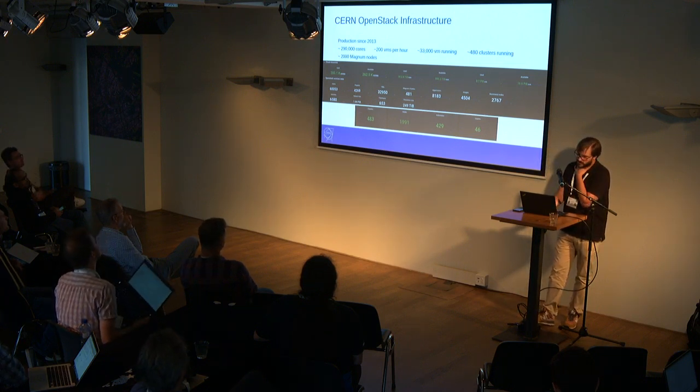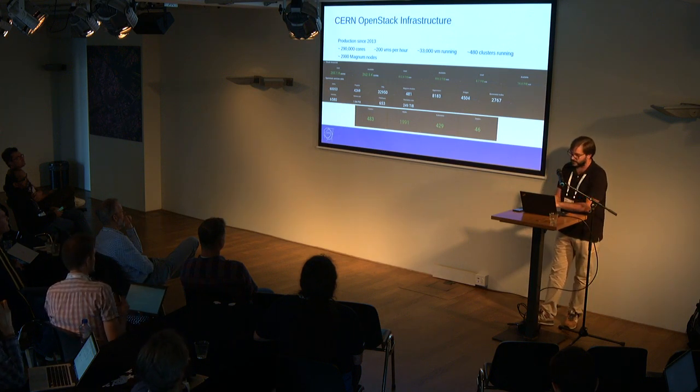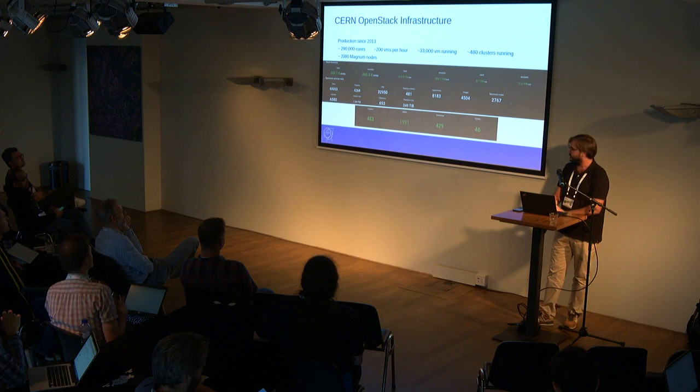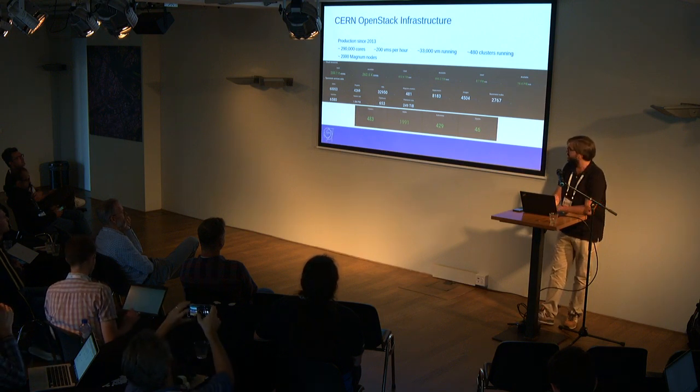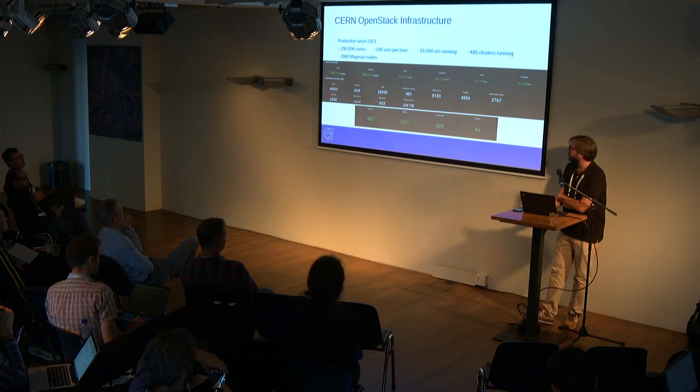For Kubernetes, we have around 1,800 nodes, but these are spread across different teams. Some of them are tiny clusters that are just used for CI/CD and don't run services, but there are others that run production services that I will describe later.